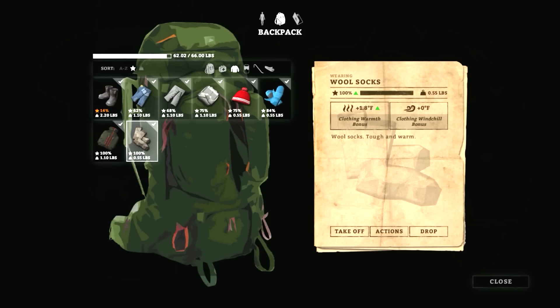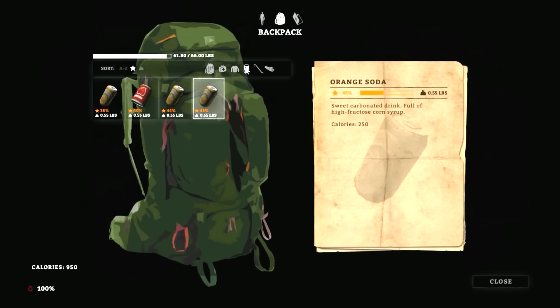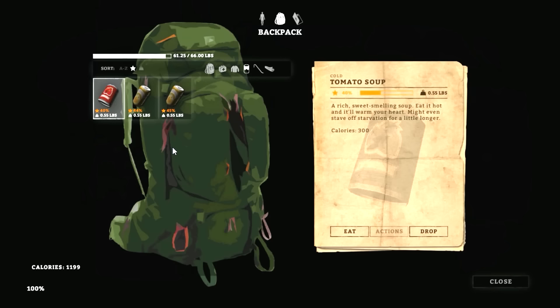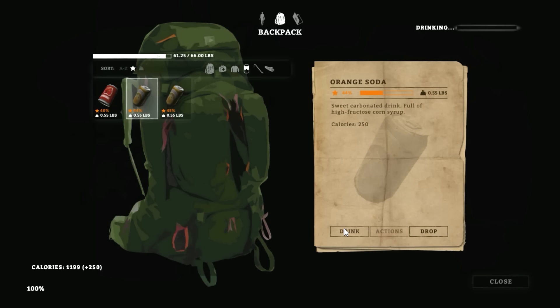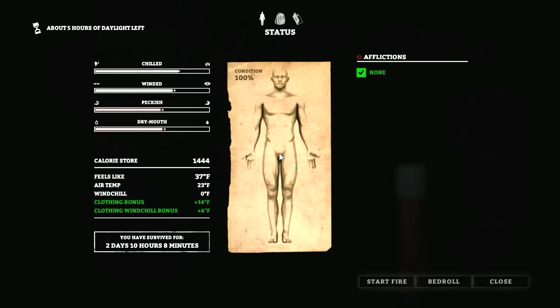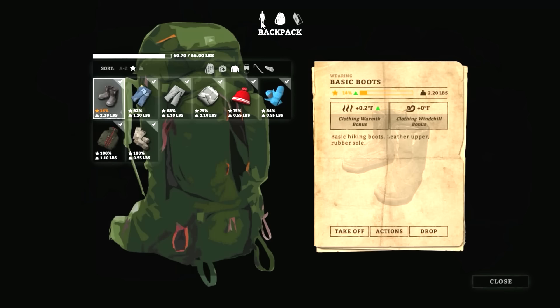Let's get something to eat and drink. Let's eat these crackers — 600 calories. We'll drink one of these sodas. Next time we make a fire we'll get another batch of water going. We were just repairing some clothing. Everything's looking pretty good — I'm pretty happy with that. 14 degree clothing bonus. Let's go ahead and head back out — five hours of daylight left.